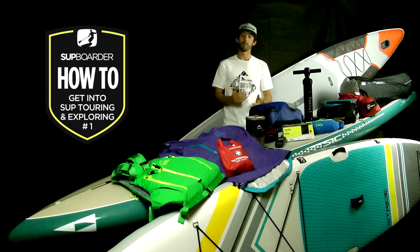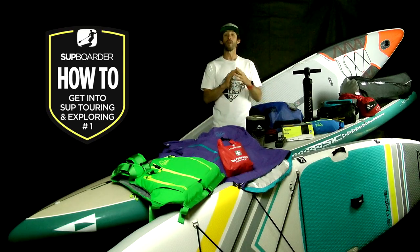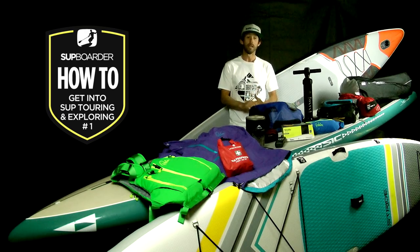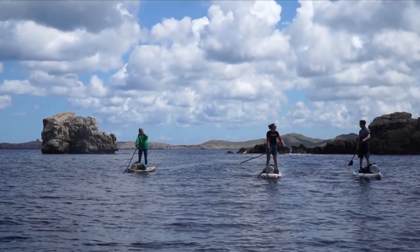Hello everyone, welcome back to another SUP Boarder video. My name's Will and this time we're going to look at one of the fastest growing disciplines and interest areas in paddle boarding today: SUP Touring and Exploring.